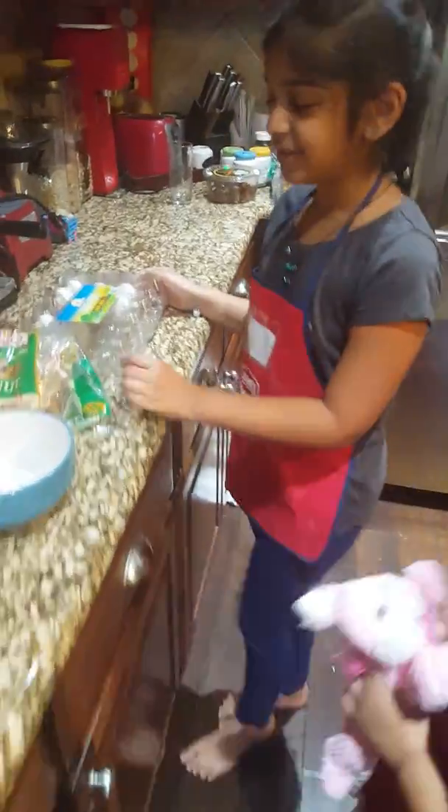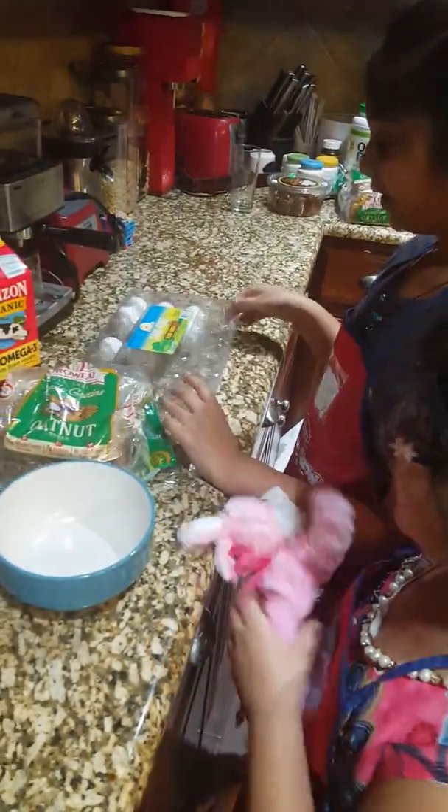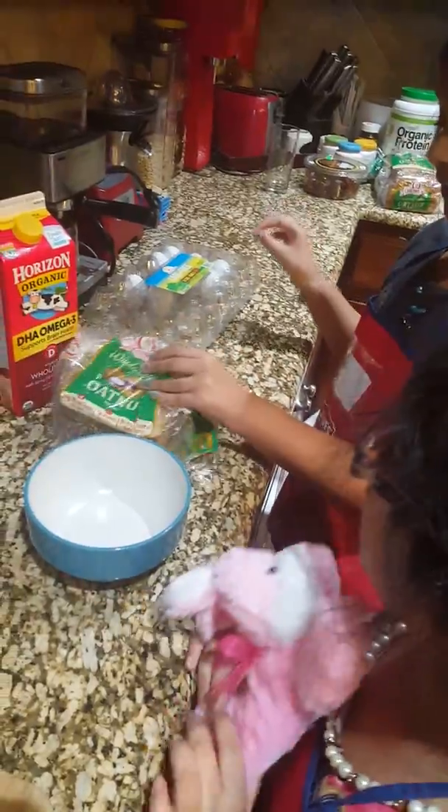So how you make French toast is you need these ingredients. You need eggs, you need bread, milk, and sugar.